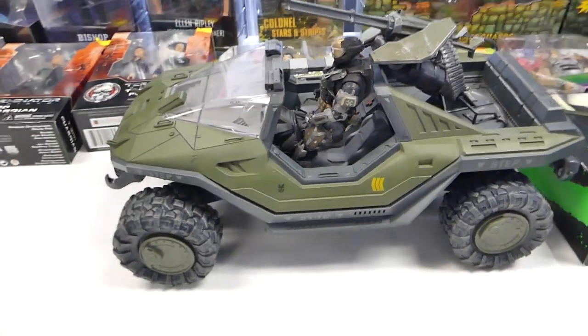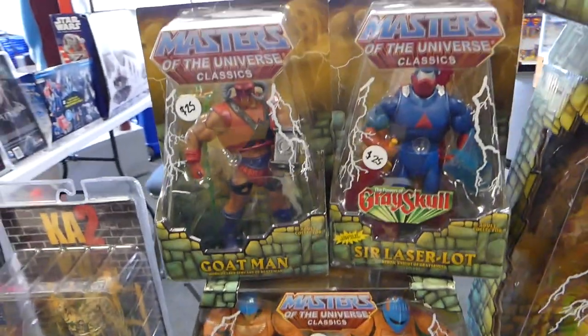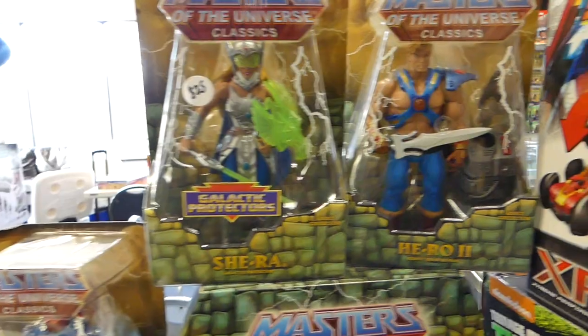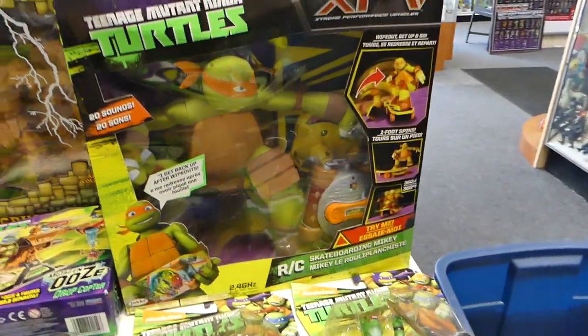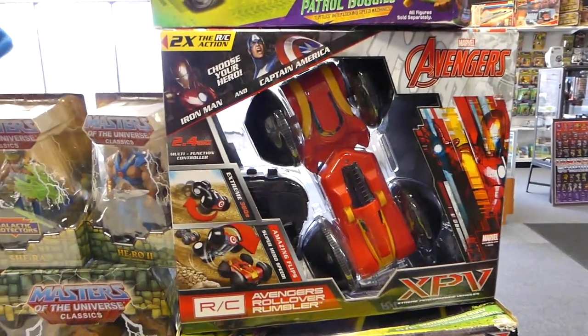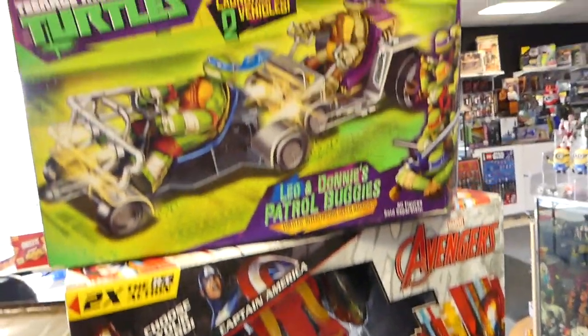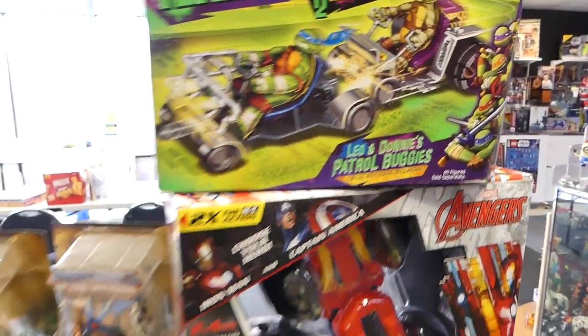I got the Halo Reach Warthog and Emile right there. And some Masters of the Universe Classics — Tyrion Palace Cards Goatman, Sir Laser-Lot, the Galactic Protector She-Ra, Hero 2, Procrustus. And I got some RC Skateboarding Mikey, the Iron Man, Captain America Avengers RC, Expia V, and the Leo and Donnie Patrol Buggy.